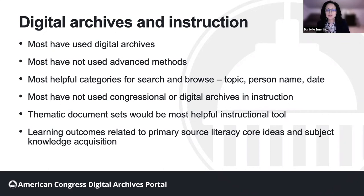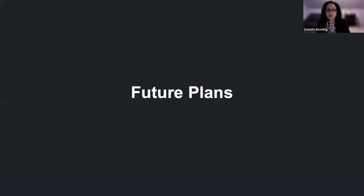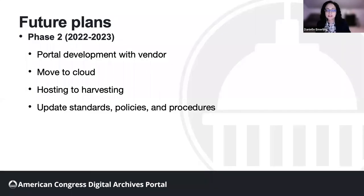As we conclude this foundational phase of the project, we are planning for the future. Our immediate goals are focused on developing the portal. We will continue to develop with open source applications, namely Samvera, and contribute new findings back to the community. We plan to contract with a web and application development company to help us scale the project. We will move the application from internal hosting to the cloud, and we will transition from hosting content to harvesting content. We will also be updating standards, policies, and procedures to reflect this new model.